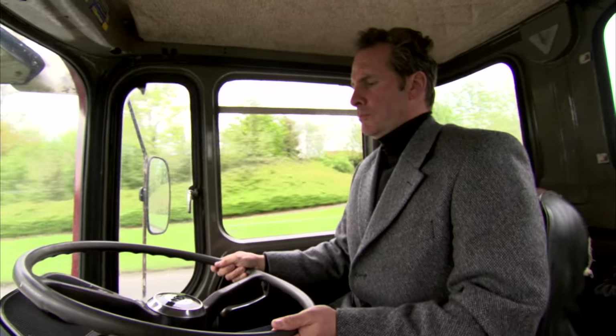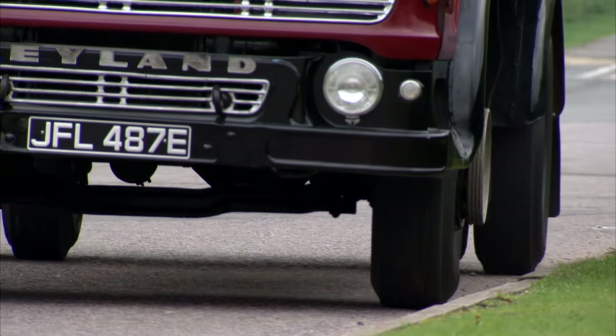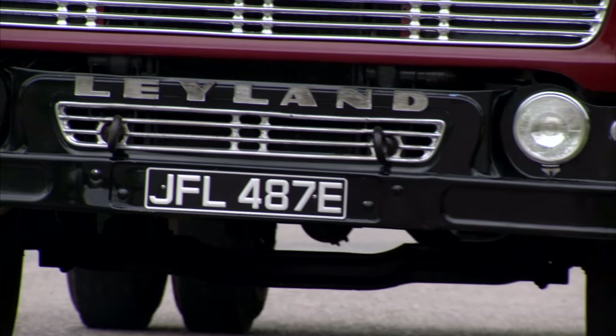By the end of the 60s, with lorries like this, the road haulage business increased by 60%, and the era of the modern long-distance truck driver was born.